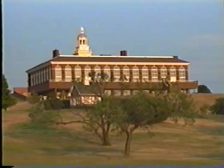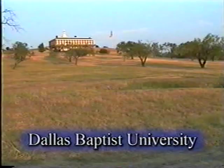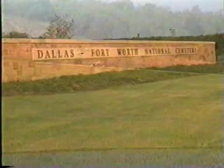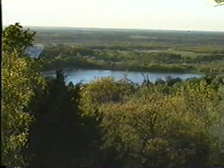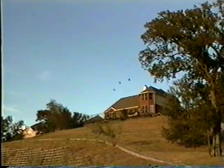Higher education makes its stand with the prestigious Dallas Baptist University watching over the area in the northern section of the community. And just past this on Mountain Creek Parkway is the newly constructed Dallas-Fort Worth National Cemetery. Mountain Creek is also one of the few places in the whole of Dallas County that can boast honest-to-goodness hills and elevation.